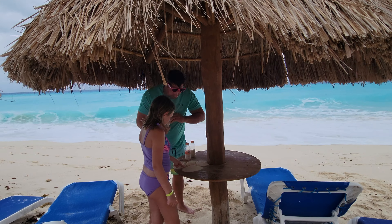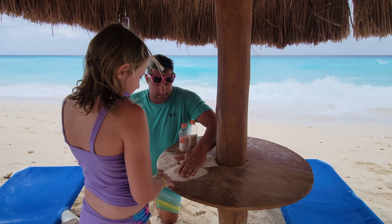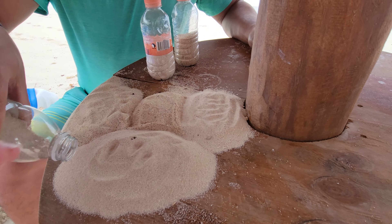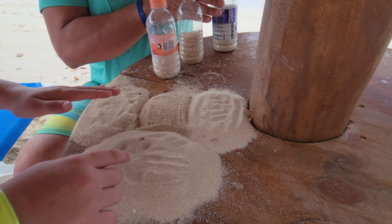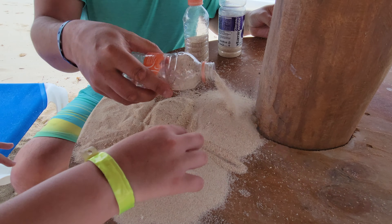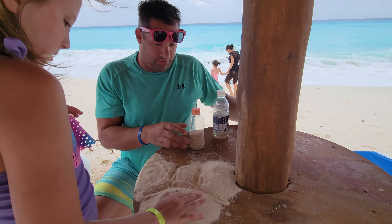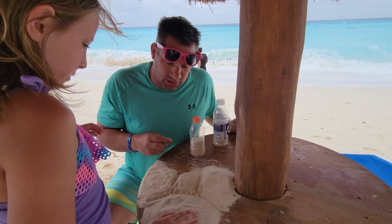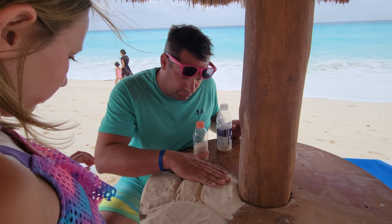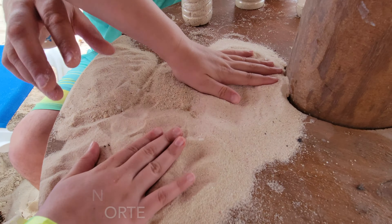So what do you think, Eddie? Which one's the whitest? I would say Tulum and Playa Norte are the whitest. Tulum might be whiter than Playa Norte, but I feel like Playa Norte has a smoother, finer consistency to it.